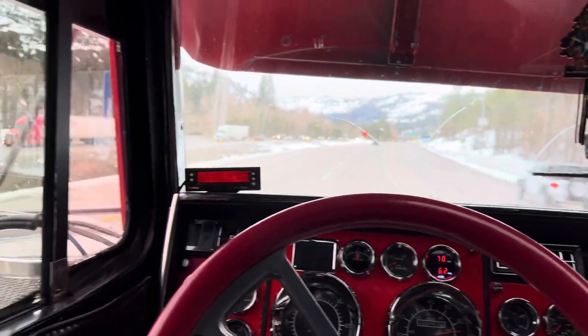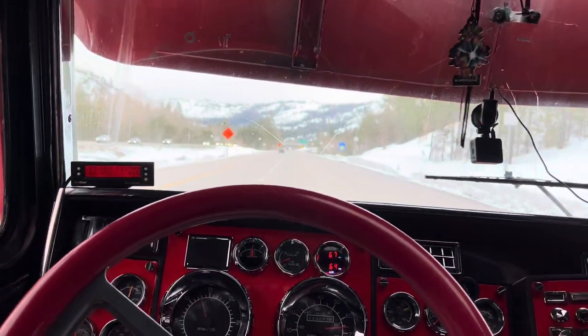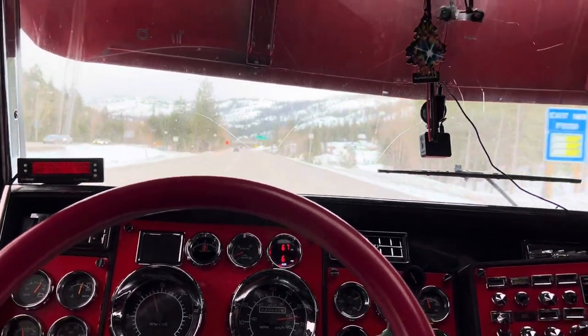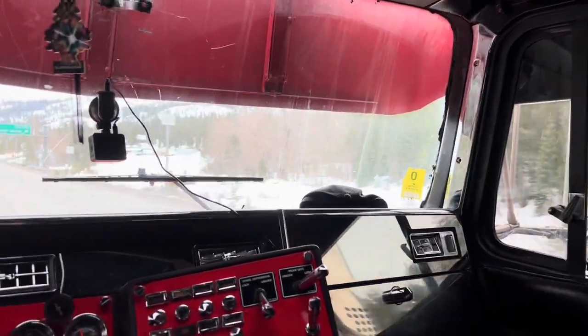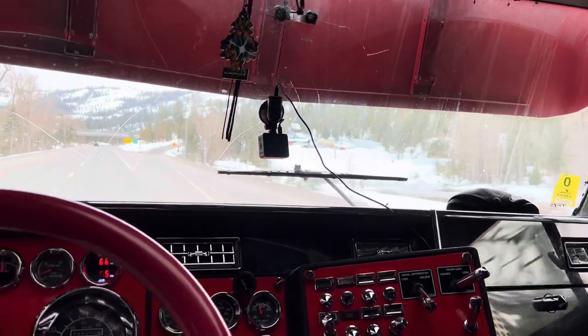Well guys, there's snow but we're not having to chain up just yet. I think we're gonna make it through free and clear, just in time to miss all the snow. That would be nice.